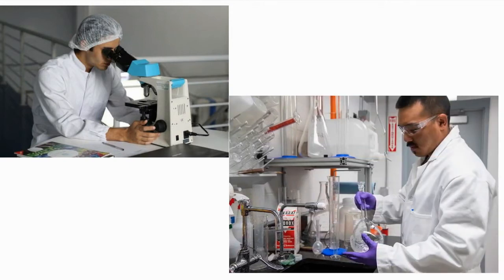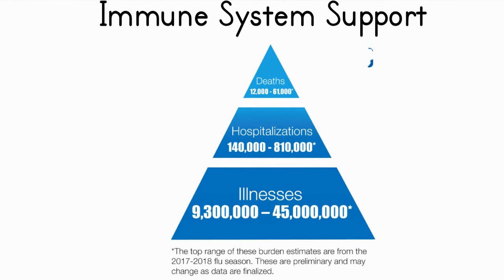Here are the results of just a few clinical trials showing the benefits of colostrum. Boosting your immune system to help prevent viral infections is important — the CDC reports that up to 45 million people are affected by the flu each year, up to 810,000 are hospitalized with severe flu symptoms, and up to 61,000 people die of the flu in an average year.